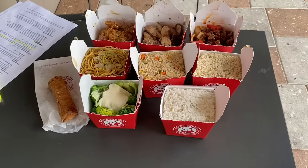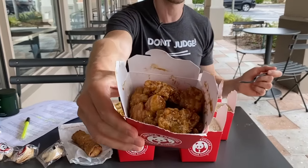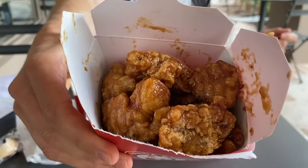We have successfully ordered everything from Panda Express. We got to start with the granddaddy of them all — original orange chicken. Raise your hand if you were guilty of eating this back in the day. It's crispy, it's buttery, it's sweet. This is everything your taste buds crave and more.